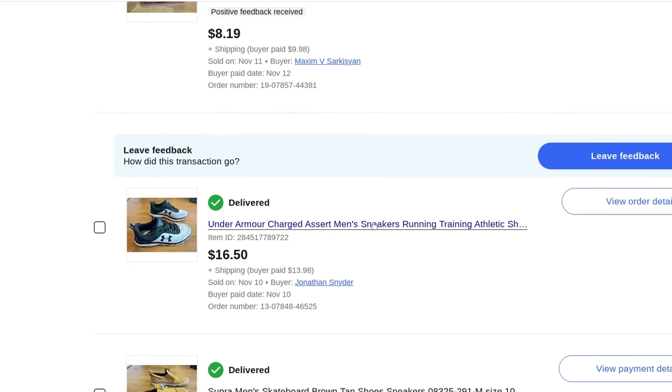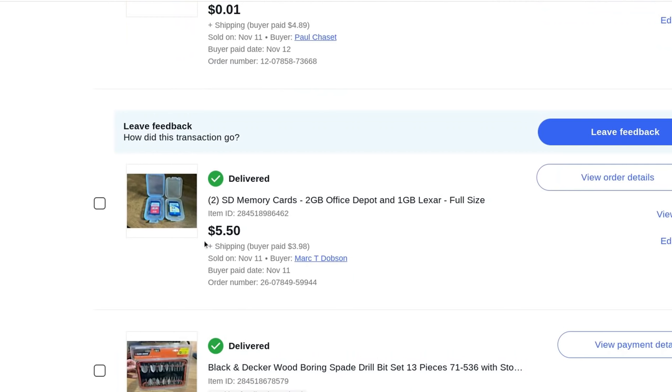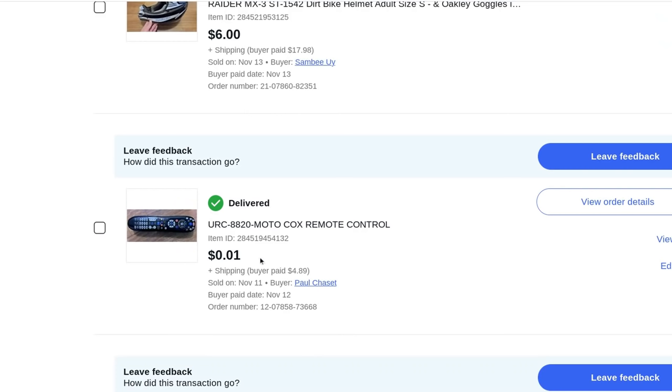A nice set of Black and Decker wood boring spade drill bits — $8.19 plus $10 shipping. Two more SD memory cards lotted together — $5.50 plus $4 shipping. Looking back I should have lotted all four SD cards together. A universal Cox remote control, only got one bid, didn't make much. A motocross helmet, size small — small adult helmets aren't great to sell at auction, went for $6 plus $18 shipping.